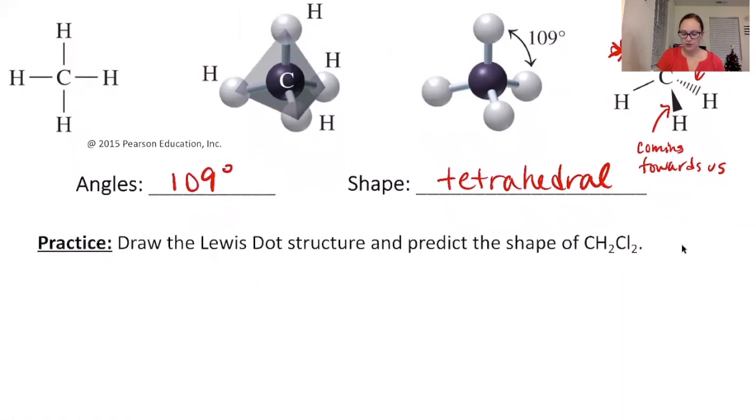Practice: draw the Lewis dot structure and predict the shape of CH2Cl2. Carbon goes in the middle with four substituents — two in the plane, one coming toward us as a wedge, and one going back as a dash. The four atoms (two chlorines and two hydrogens) can be placed in any order around the carbon. The angle is 109 degrees and the shape is tetrahedral.